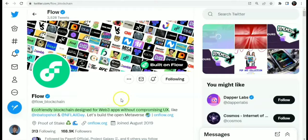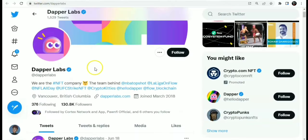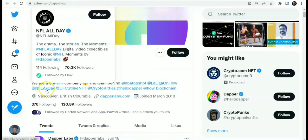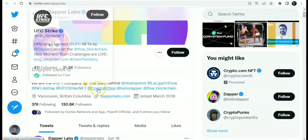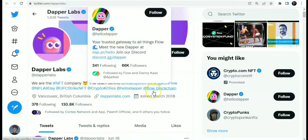Flow blockchain is a blockchain designed for Web3 applications without compromising UX. This is the official Twitter page — you can see Flow blockchain with over 108,000 followers. Flow blockchain was built by Dapper Labs, an NFT company and also the team behind NBA Top Shot, NFL All Day, UFC Strike NFT, CryptoKitties, and Flow blockchain itself.